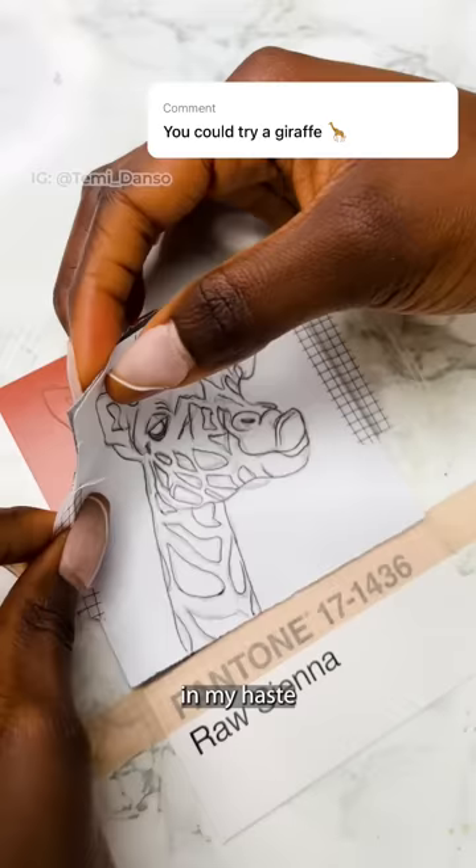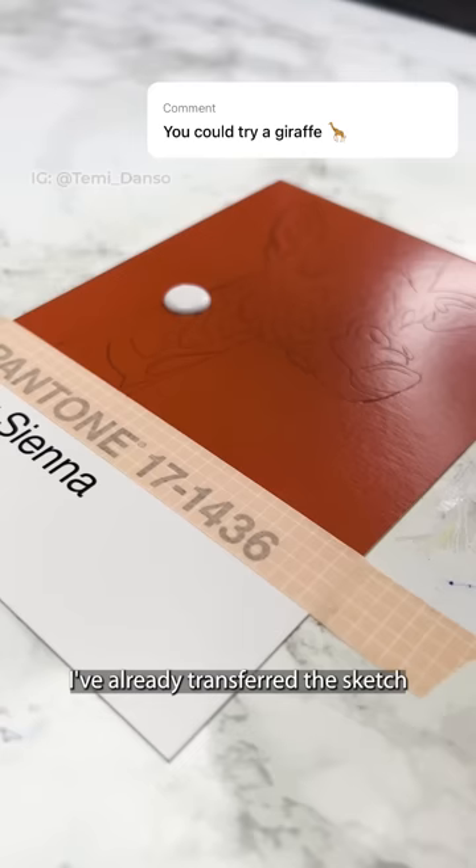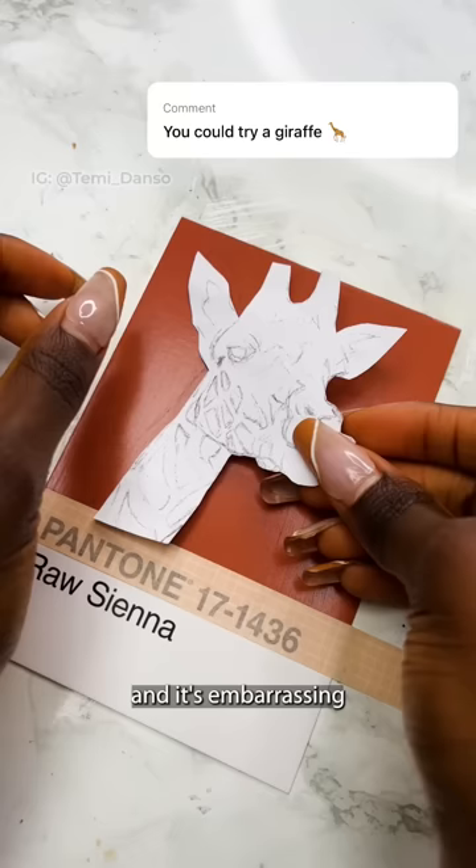In my haste I've already transferred the sketch and I've forgotten to gesso the surface — it's actually hard to get back into the swing of things. Someone commented on my YouTube that the series has really turned into 'Pantvenba' and it's embarrassing, but hopefully I can finish the series this month.